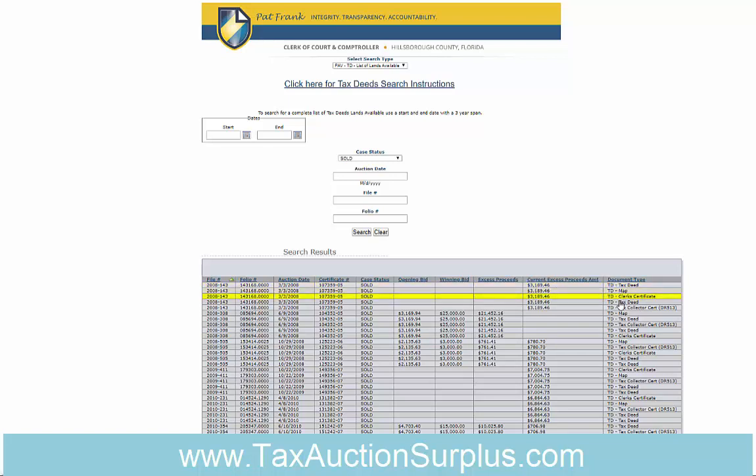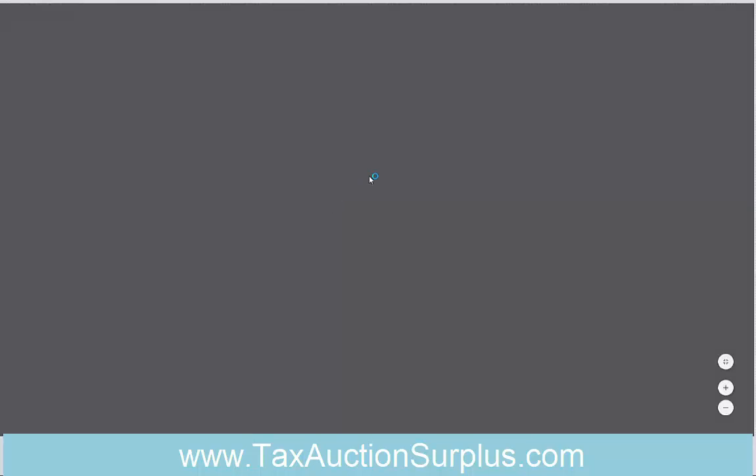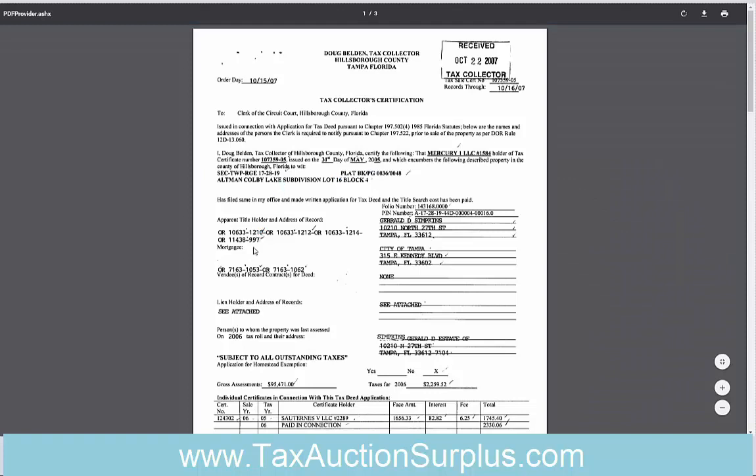To see the ownership and encumbrance report for older records — like this one with an auction date in 2008 — on the older Hillsborough records they put that information in the tax collector certification, the DR-513. I'll click into that so you can see, and right here they will show who the owner of the property was at the time of the sale.